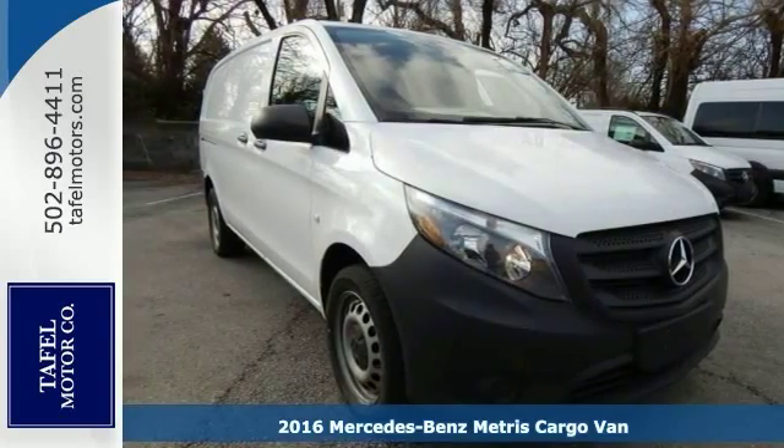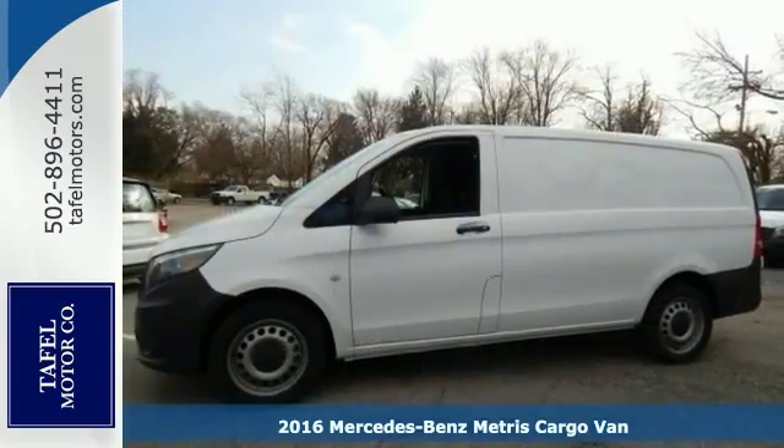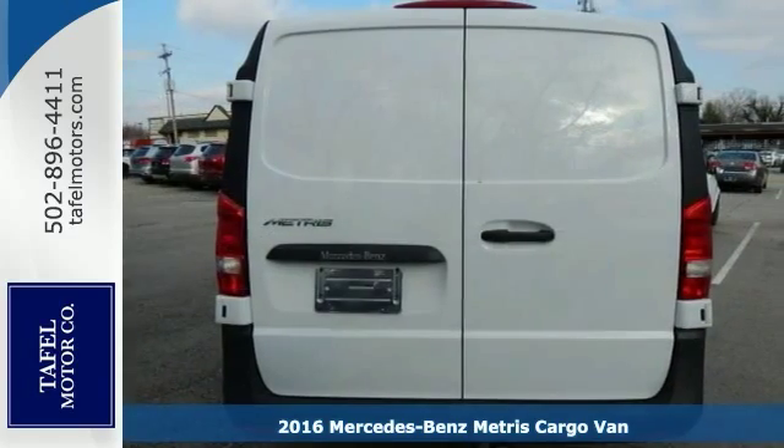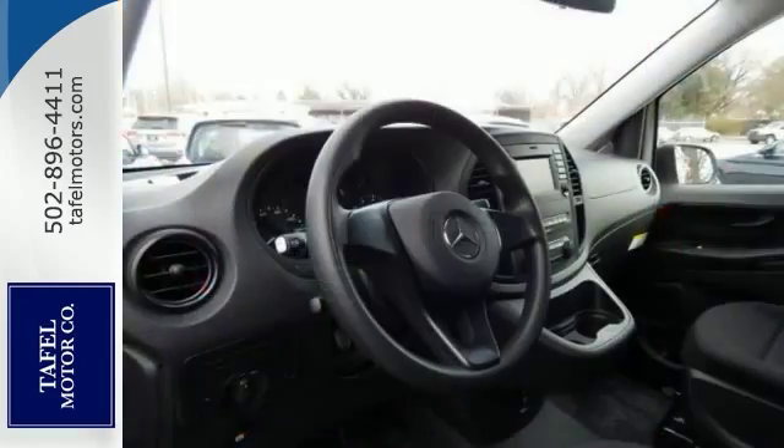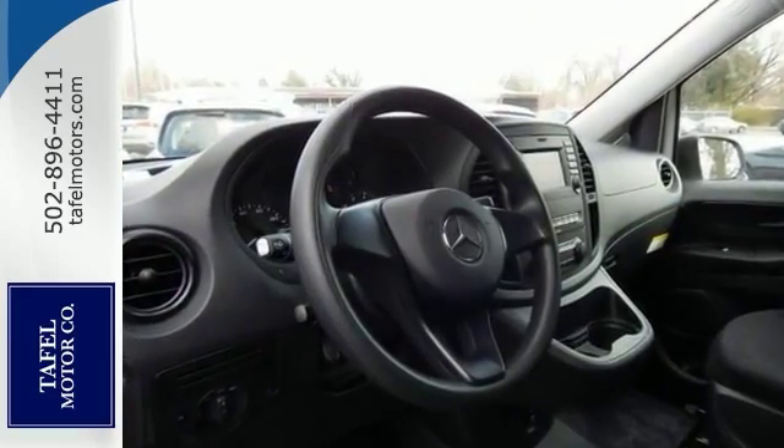It's a 2016 Mercedes-Benz Metris cargo van with a refined design. It's just the right size. This van features contoured lines, chiseled fascia, and an exterior that's as unique as your business.